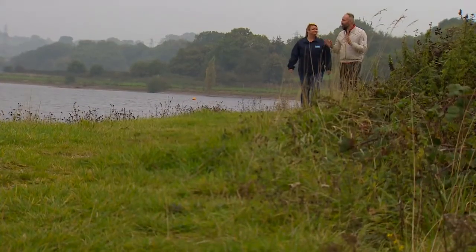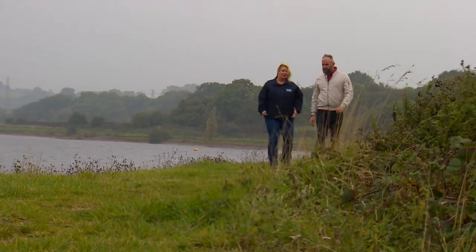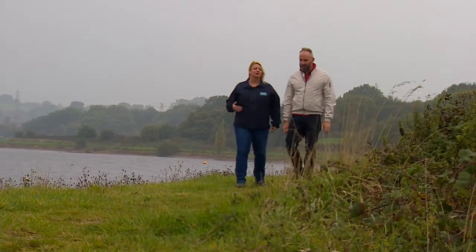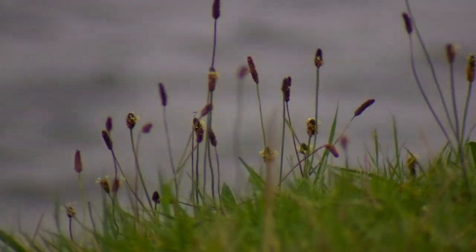Birmingham is the second biggest city in the UK, and the Elan Valley Aqueduct is its only supply of water into the city. This reservoir contains five days of water for Birmingham. But when they're working on the aqueduct, it takes a day to drain and another day to fill it back up again, so they can only work on it in the three-day period in the middle.